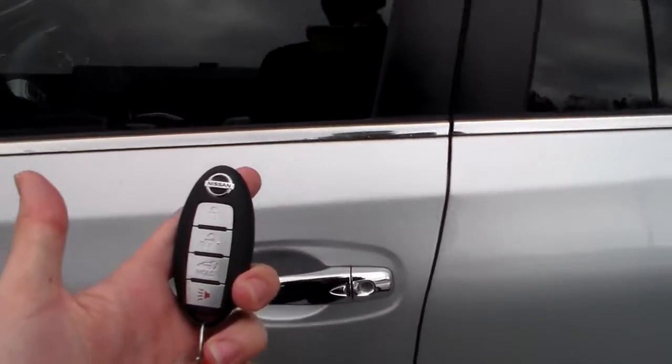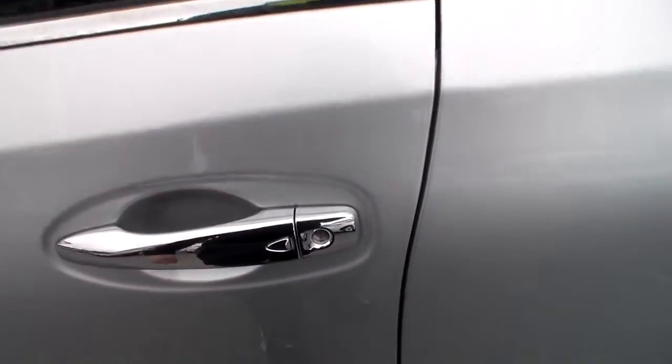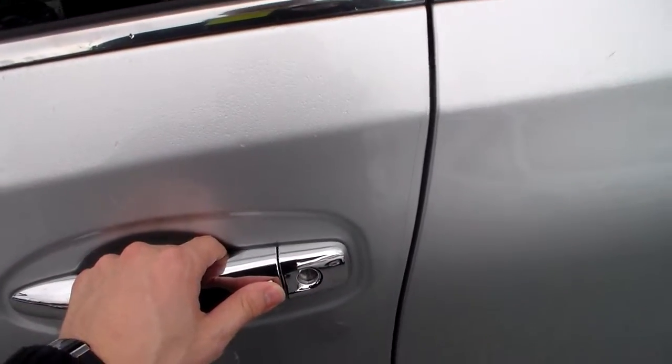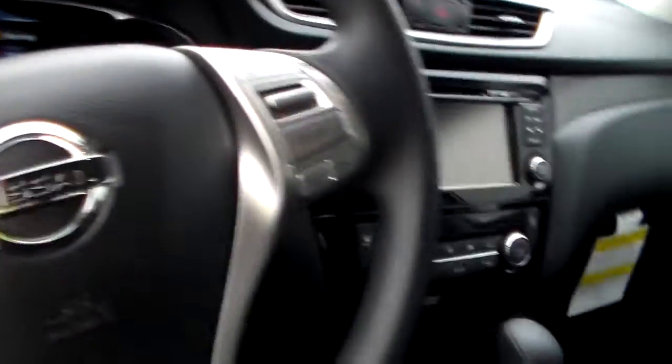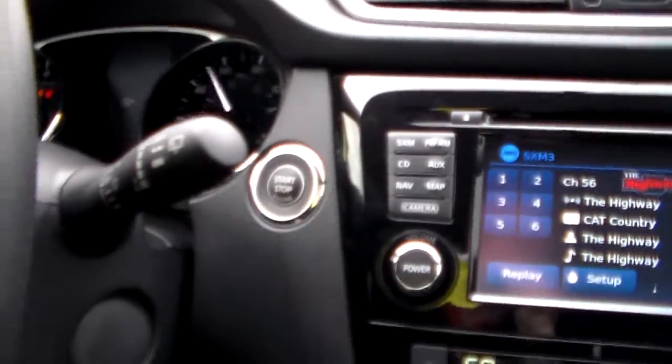This one also comes equipped with a Nissan Intelligent Key. Whether it's in your bag, your pocket, your purse — as long as it's within one meter of the vehicle, all you have to do is press the button and it will automatically unlock. That way, you don't have to fumble around for it. Take a look on the inside — this is push-button start, so you don't have to fumble around looking for your key.